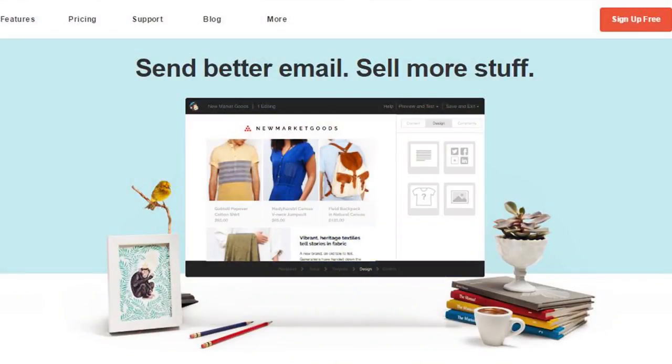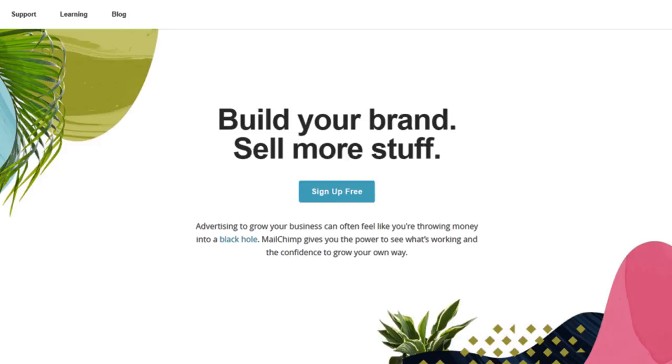Long before any interview with the New York Times and long before any announcement of rebranding or repositioning, Mailchimp had already started to subtly change their messaging on their website. Their website was previously all about email — all about 'send better email' — and the messaging started to change slightly, going from 'send better email' to 'build better brands and sell more stuff.' It was less about the micro and more about the macro — more about helping them solve their everyday marketing and business problems. That was the first sign that Mailchimp were repositioning themselves.